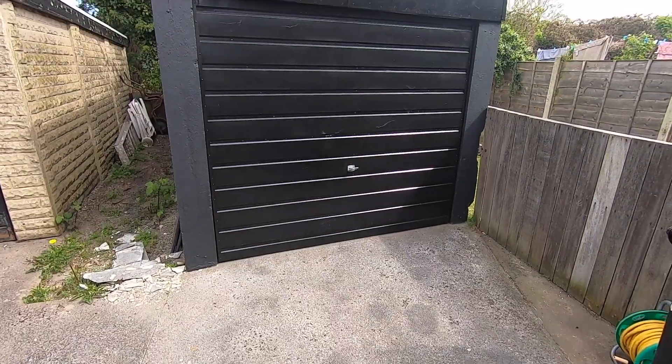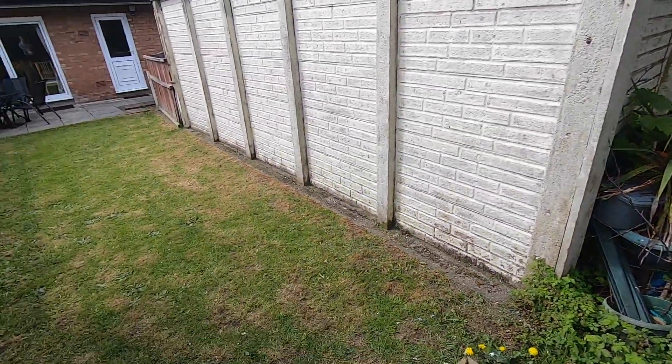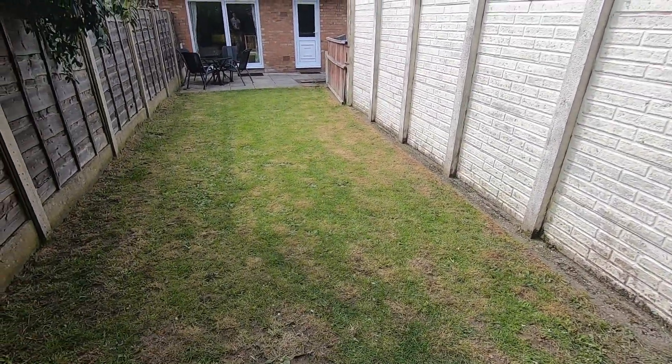Last of all we've got the rear garden, and it's a really good size — probably a lot bigger than the video or photos show. What I also like is the detached garage; you could keep that or get rid of it to give yourself even more garden space. What I like most is the potential here — many of the other houses in this area have extended out to the rear, so it gives you a good idea of what can be done.